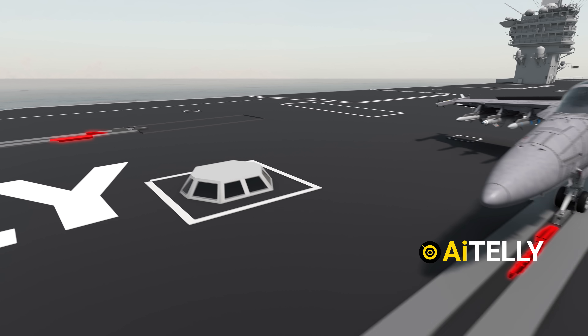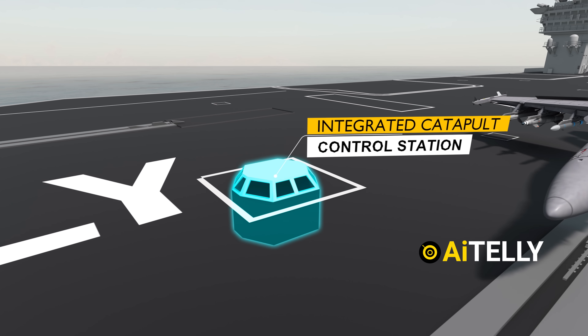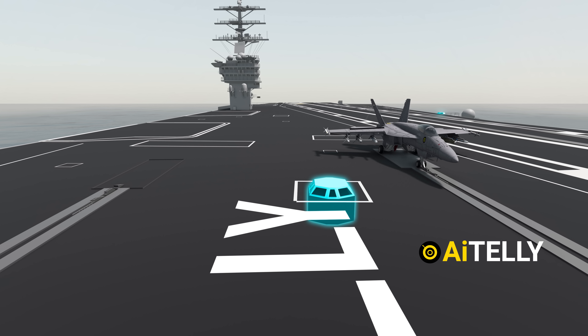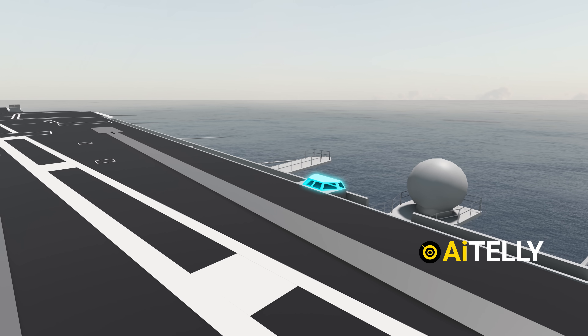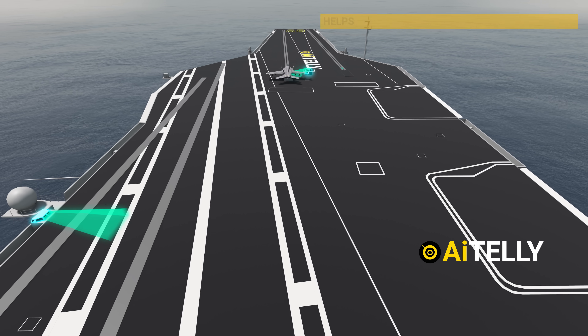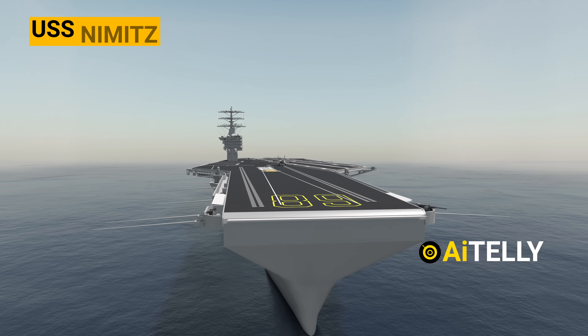Catapults one and two are situated on the bow. There is a bubble called the Integrated Catapult Control Station — a small dome located between catapults one and two on the bow, and to the left of catapult four on the waist. This helps facilitate the launching of fighter jets from the aircraft carrier.